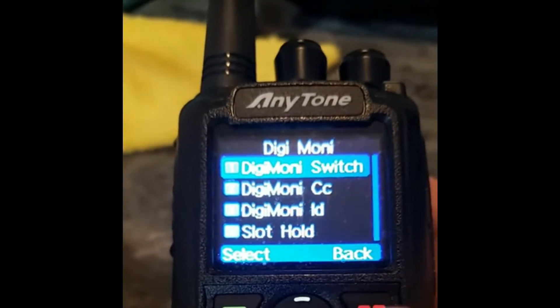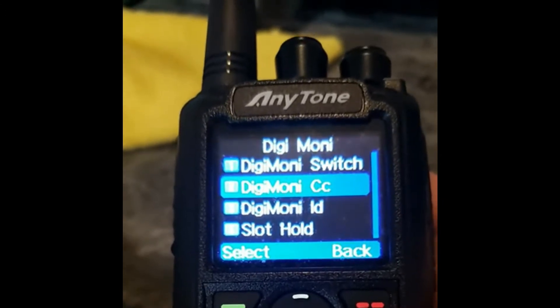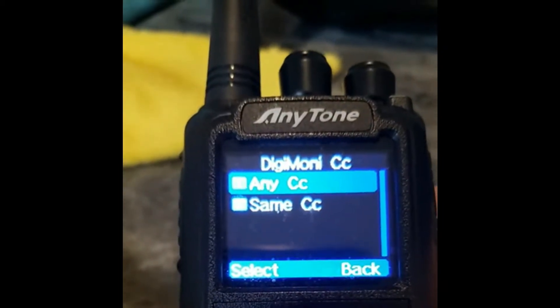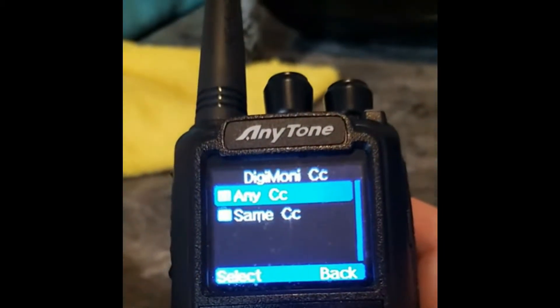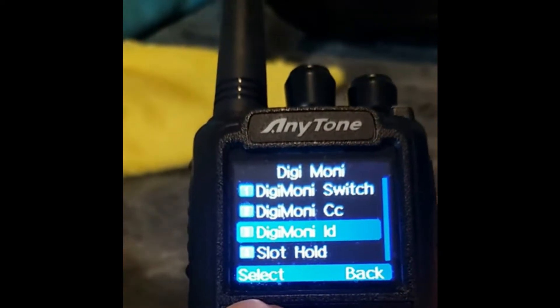Hit the back key, move down to number two, which is DigiMonitor color code. Select. Change it to any color code. Select that, you get the check mark confirming. Hit the red key to back out one time, scroll down to number three, DigiMonitor ID.